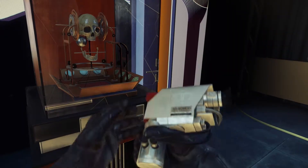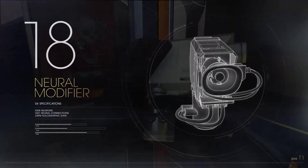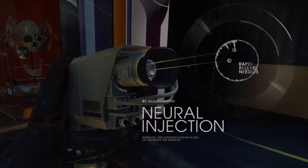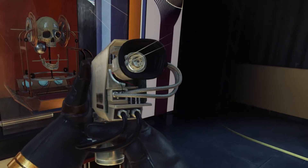The Neuromodifier is a device that modifies a subject's brain in order to impart a variety of new skills, knowledge, and abilities. In this new model, the rapid-release needles have smaller insertion points. A softer, wider eye-cup allows for easier serum distribution.